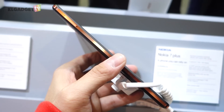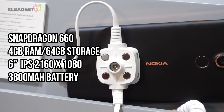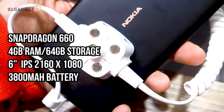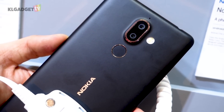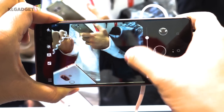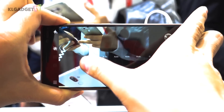Specs-wise, the Nokia 7 Plus comes with a Snapdragon 660 processor, 4GB of RAM, and 64GB of storage with support for microSD expansion. It also has a large 3800mAh battery that should deliver a full day of usage. Like the Nokia 8 Sirocco, the Nokia 7 Plus dual camera system comprises a 12MP wide-angle lens and a 13MP telephoto lens with the same apertures, while lacking optical image stabilization.